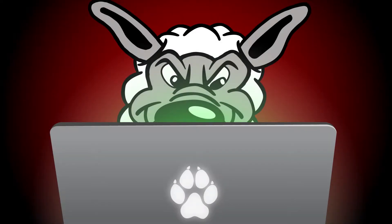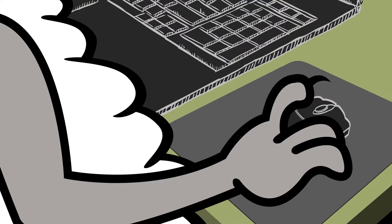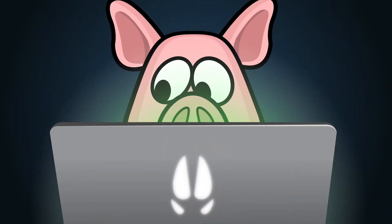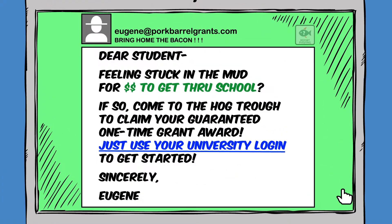Animation of a wolf wearing a sheep costume. The wolf sits at an open laptop with a paw print logo, clicks the mouse, and laughs. A pig, sitting at a laptop with a hoof logo, receives the email.